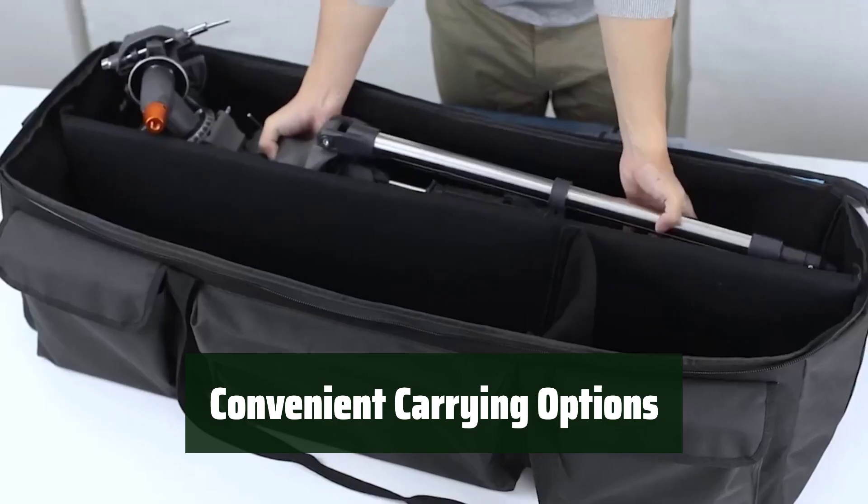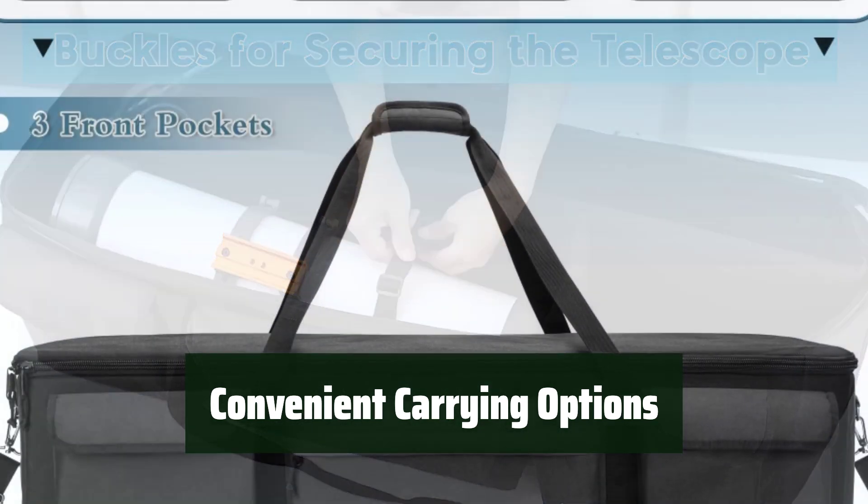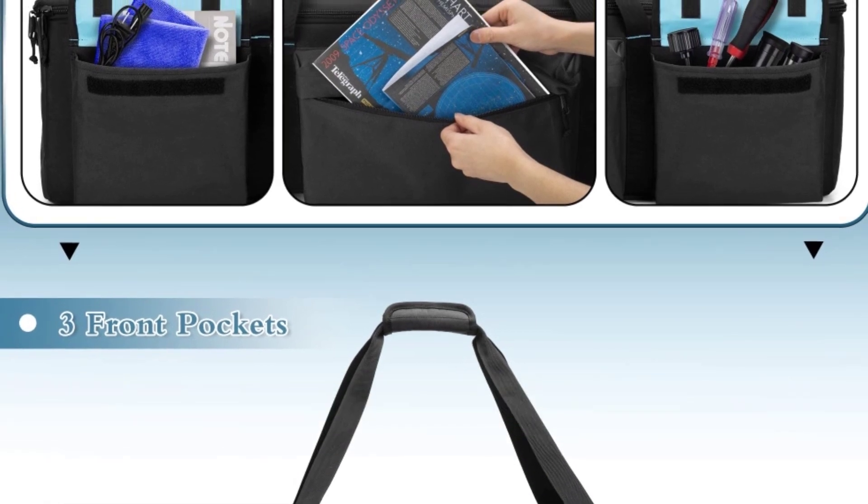With an adjustable and anti-slip shoulder strap and portable carrying handles, this travel bag is designed for convenience. Whether you're camping or traveling, it's easy to transport your telescope with this bag.